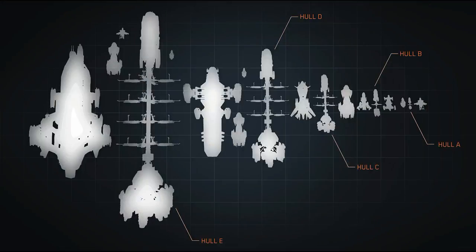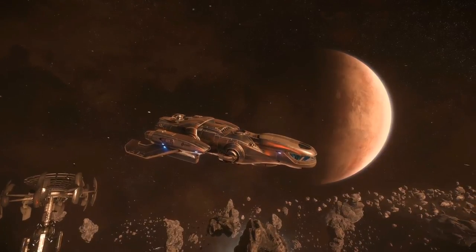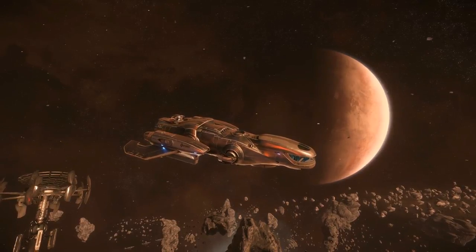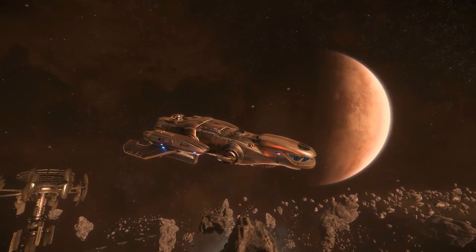Today I am going to take a look at two great cargo vessels: the Hull B and the Freelancer Max. The Hull B is a dedicated cargo vessel with great cargo capacity, it belongs to the Hull series and has a very impressive cargo capacity especially for its size. According to its description it is often compared to the base Freelancer model, but because of the huge difference in cargo capacity, it makes more sense to compare it to the Freelancer Max, which is the dedicated cargo solution for the Freelancer series.